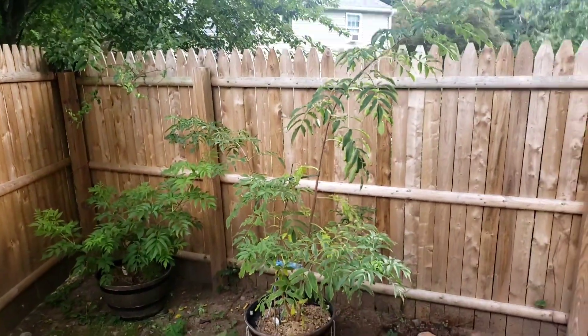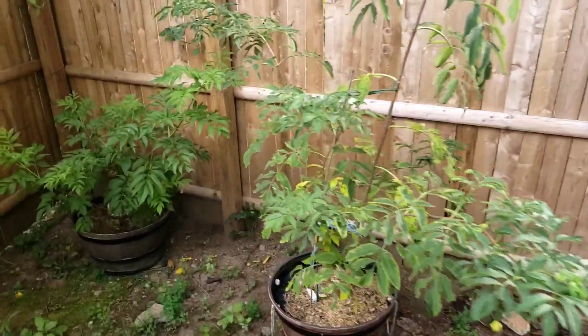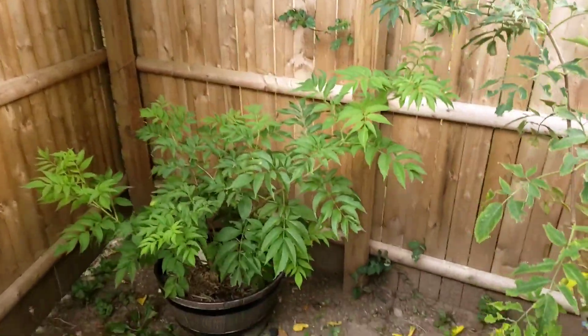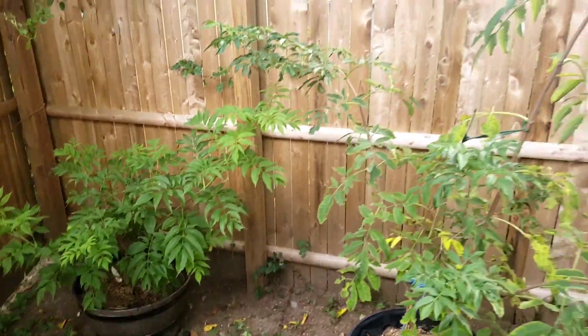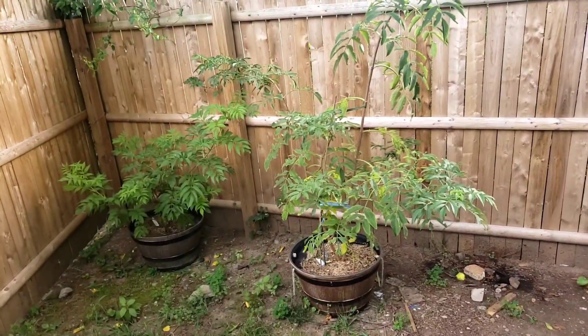Here is the elderberry — I put it on this side, looking pretty good. See how much bigger they got since spring and summer. Now fall is coming and it's still in containers.